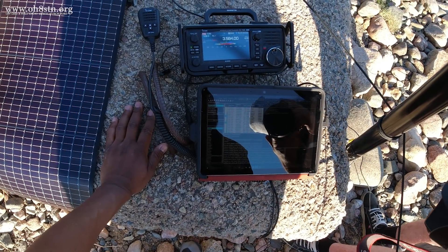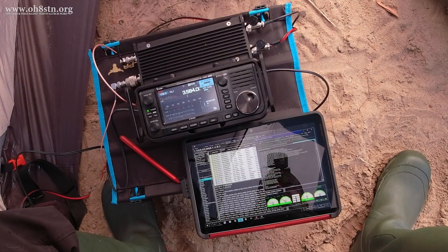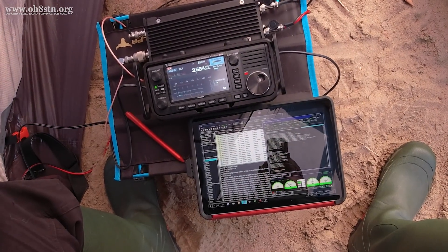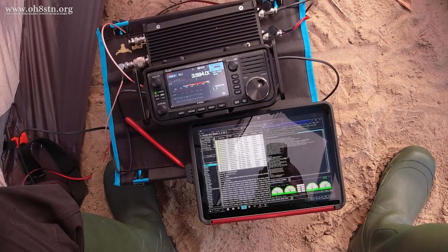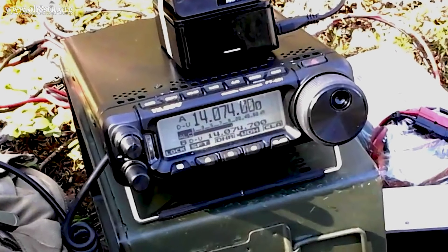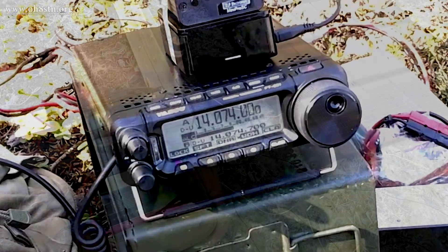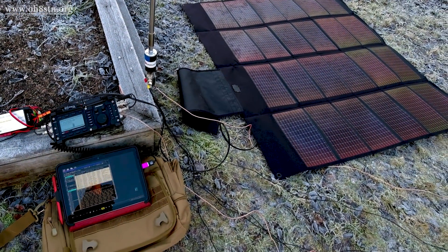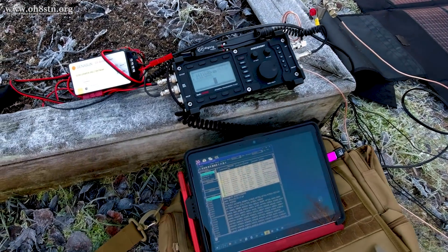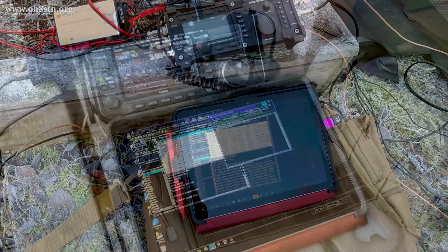Another lesson learned during the year was trying to stop thinking about portable power as an afterthought, instead thinking of it as a critical component within a system. This was true regardless of operating low power or a QRO station in the field, which led us down a rabbit hole — ultimately having to think about how we could run QRO in the field without having to carry ridiculously large or heavy spare battery packs.